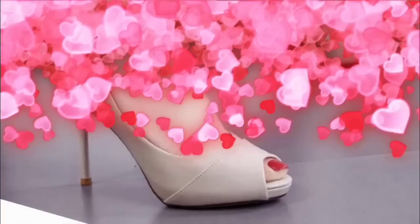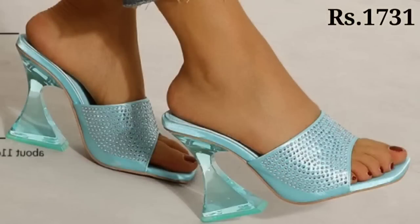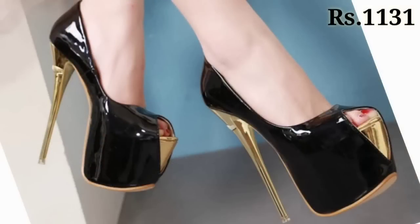Lots of variations are available so please watch this video till the end and let us know in the comment section which footwear you like the most from the selection, because all of these are pretty good and very shiny and very glossy colors.